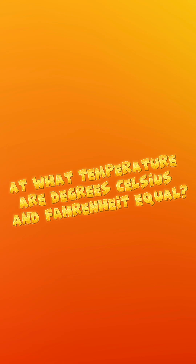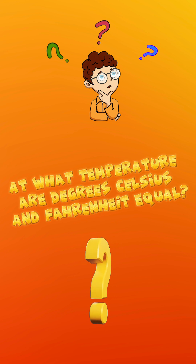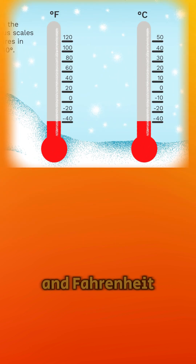At what temperature are degrees Celsius and Fahrenheit equal? The Celsius and Fahrenheit scales intersect at negative 40, where they indicate the same temperature.